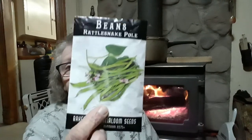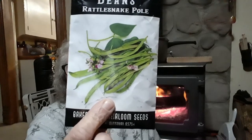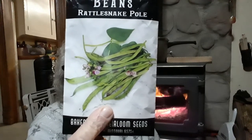One new one I'm going to try this year that I've never tried in the bean department is the Rattlesnake bean. Everybody goes on about how well they produce and how good they are, so I want to try these this year.